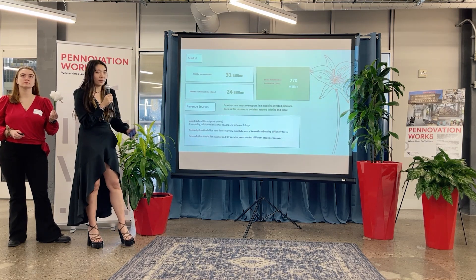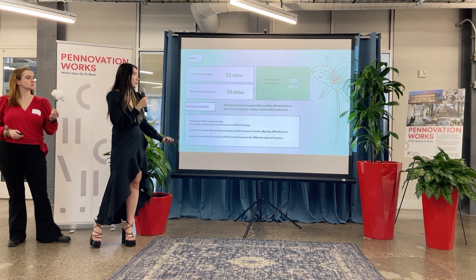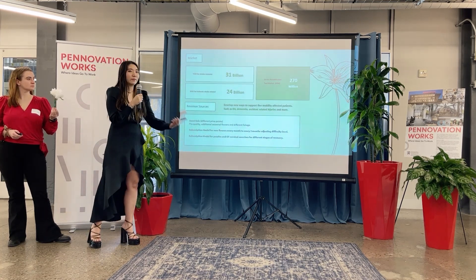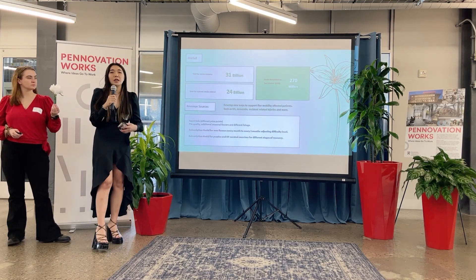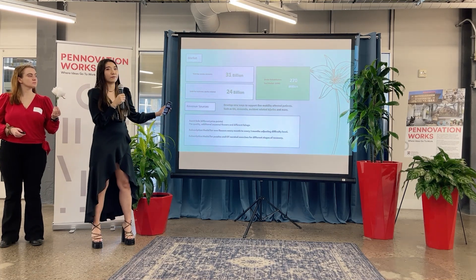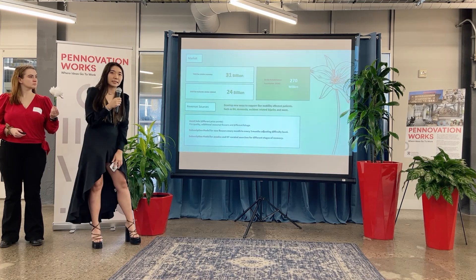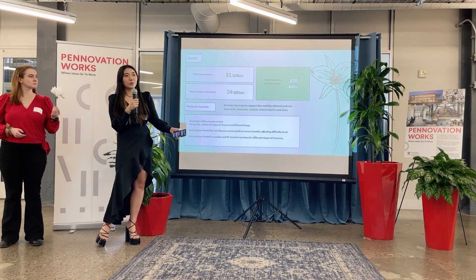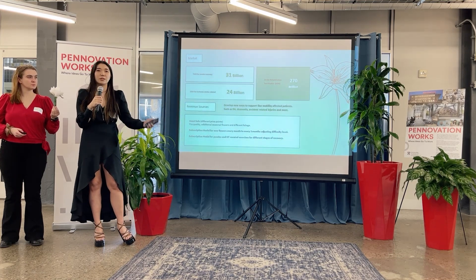Our market is specifically currently just for stroke patients. However, we do believe we can expand to different types of mobility-affected patients, such as rheumatoid arthritis, accident-related issues. There are a lot of different fine mobility tools out there that can benefit from what we're offering. Our revenue sources are also in direct asset sales — specifically, we are thinking of subscription bottles giving out different types of flowers over the course of two to three months.